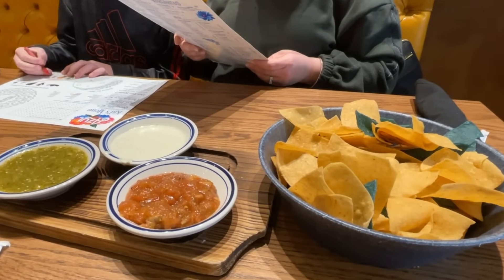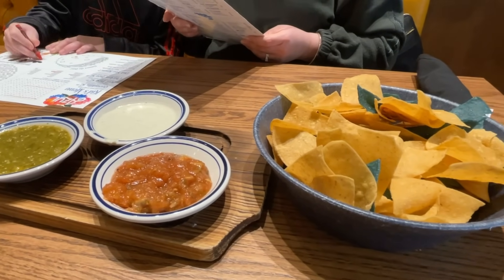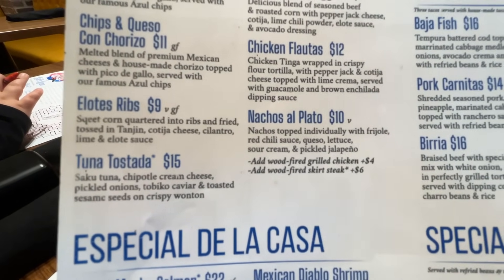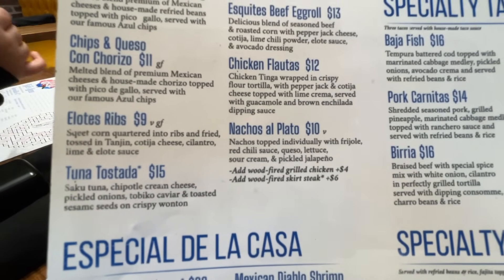Here's our chips and salsa flight, which includes fire roasted salsa, salsa verde, and Azul cremizo salsa. They also have elotes ribs, which is sweet corn quartered into ribs and fried, tossed in tajin, cotija cheese, cilantro, lime, and elote sauce.